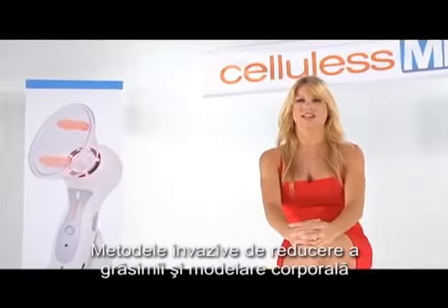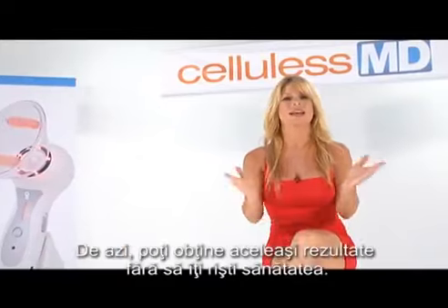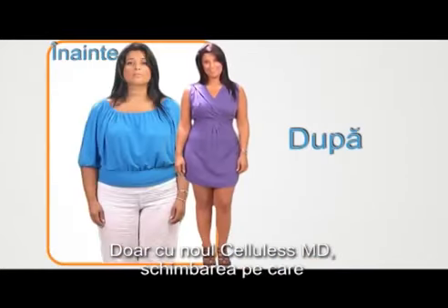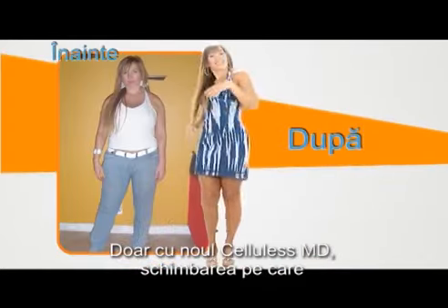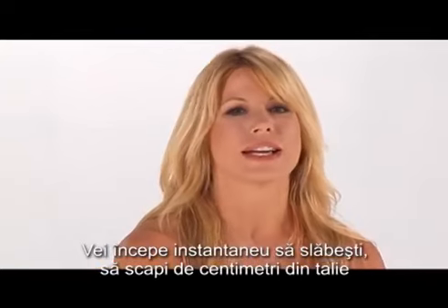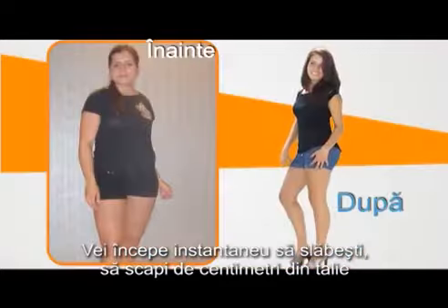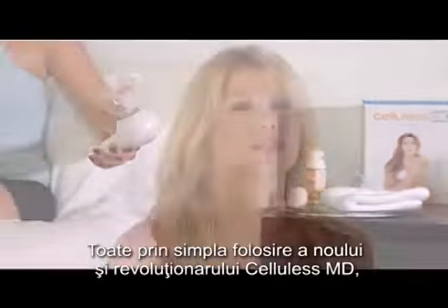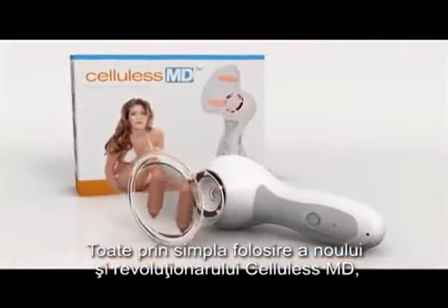Surgeries to reduce fat and shape our bodies or eliminate cellulite can be very expensive and very risky. Today, you can achieve the same results without risking your health, thanks to the all-new Cellulis MD. The change that any woman out there can achieve is radical. You will instantly begin to lose weight, lose inches around your waist, and reduce the appearance of cellulite, all by simply using the new and revolutionary Cellulis MD, which is portable and easy to use.